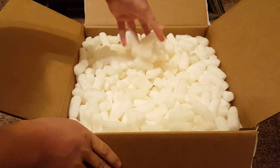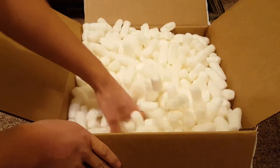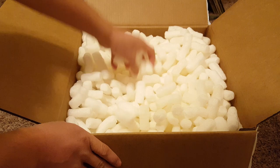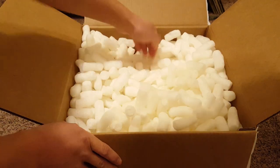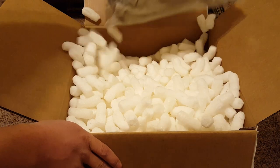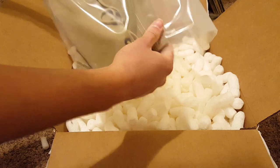Yeah, they put a lot of styrofoam in here — these look like nuggets. All right, that's the first item: some leggings.